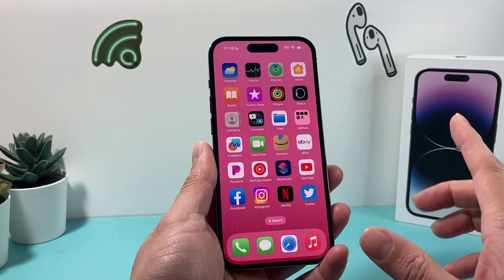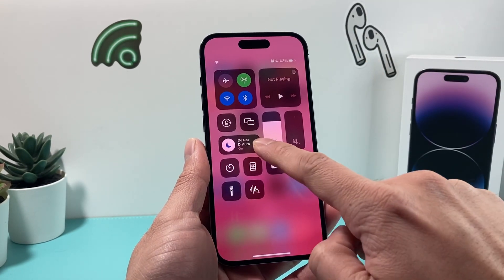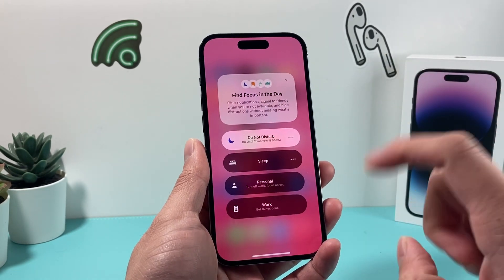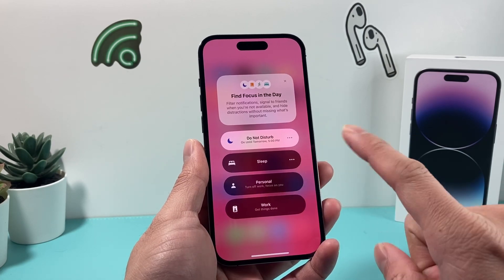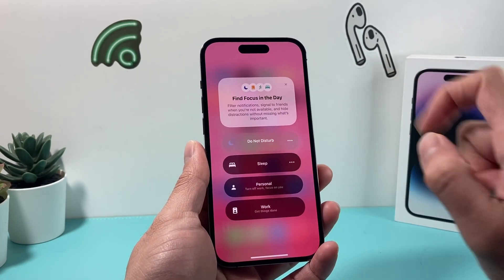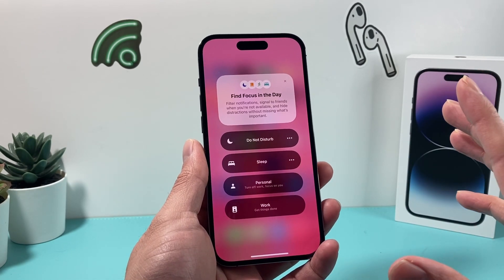Whenever you're having this issue, the first thing to do is pull down the control menu from the top here, and instead of pressing it, just tap on this do not disturb. Once you tap on it, it should come up with a menu like this. If you press on it, it won't come up with this menu. So just slightly tap and you should get this menu, and all you need to do is click on it and do not disturb should be turned off. Simple as that.